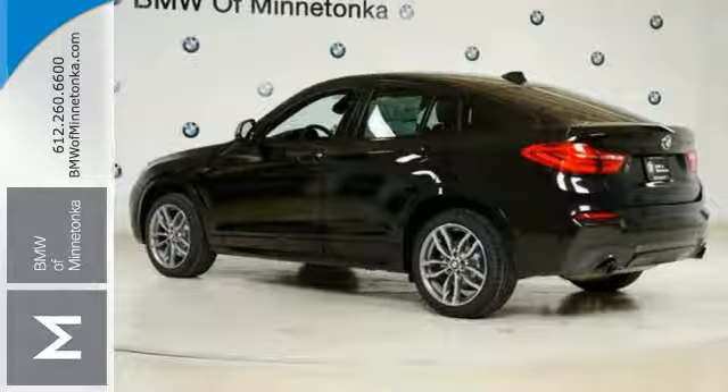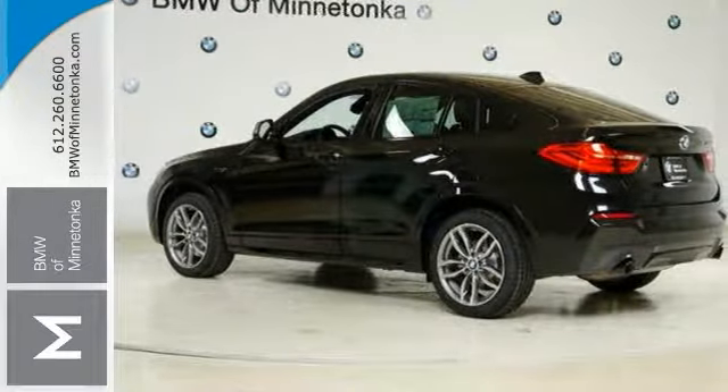This BMW is perfect for you to ride around in style. Come take a test drive today.